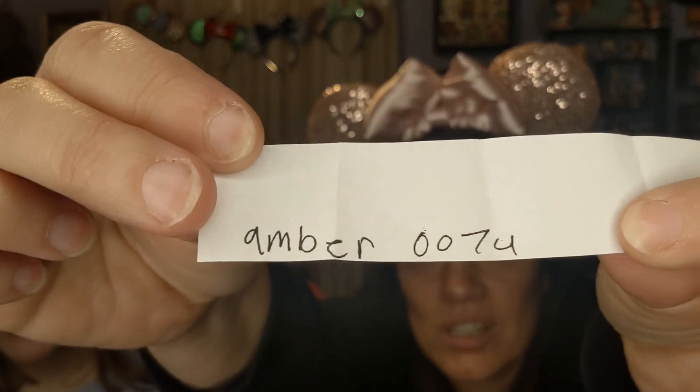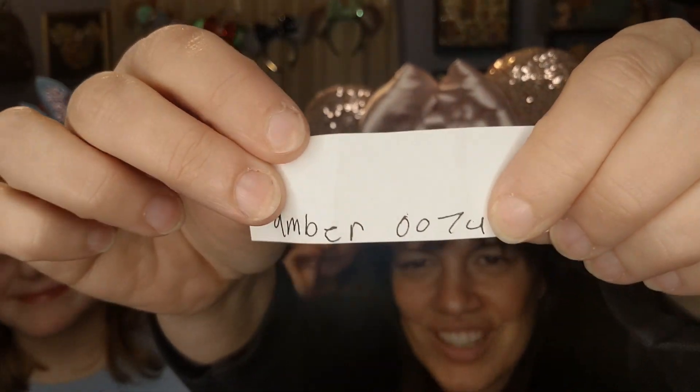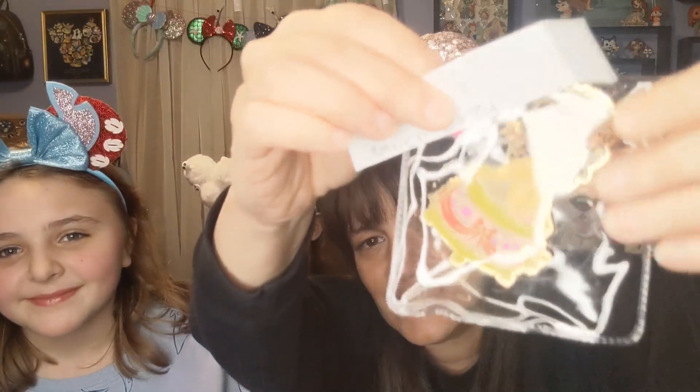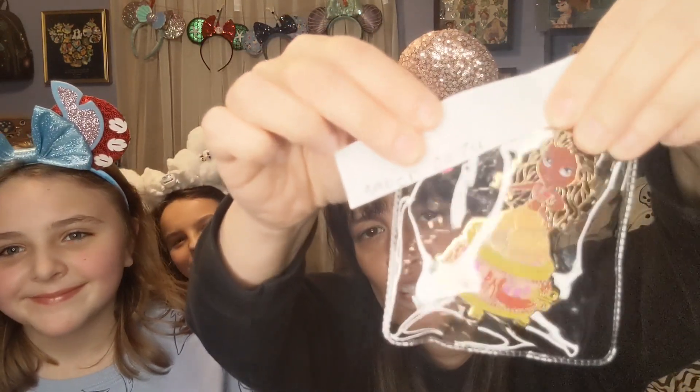The winner is Amber — Amber 0074. I had to check to make sure. So Amber 0074, woohoo! If you are Amber 0074, reach out to me through Instagram or Facebook. Let me know in the comments below that you're going to be reaching out. Thank you, thank you, thank you everybody — woohoo!